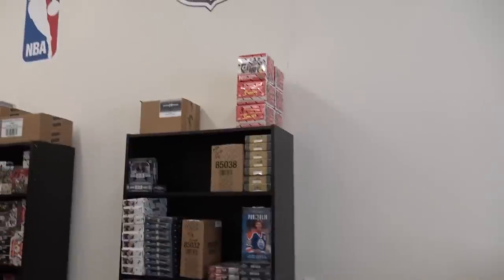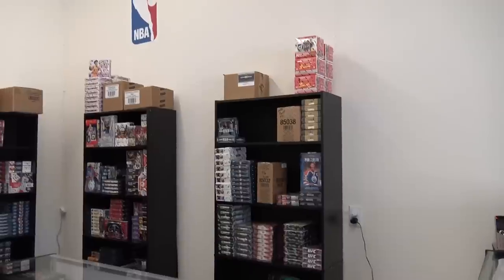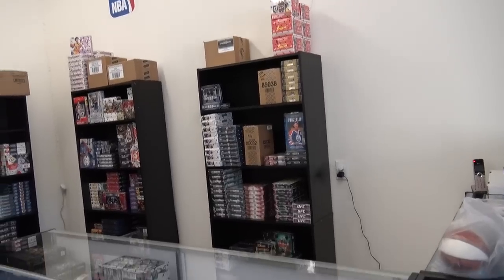I am going to get my Upper Deck licensing back now that I have a card store, so I should be able to carry all the hockey products. Speaking of that, I should have Goodwin Champions in this Thursday or Friday — they're approving my license today because they needed pictures and proof of having a store.